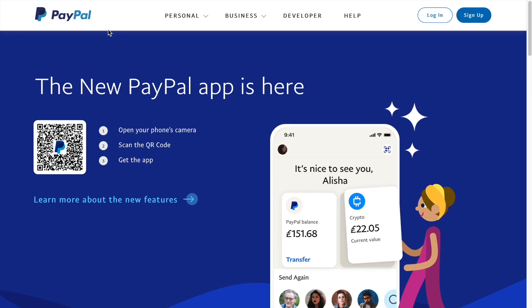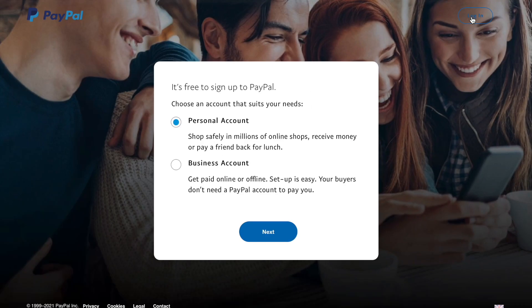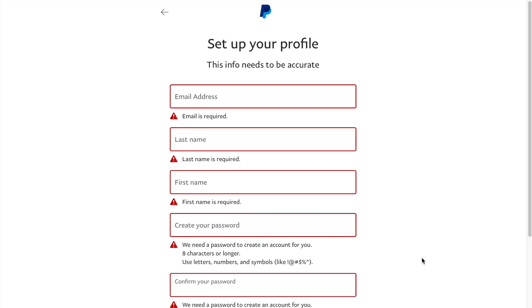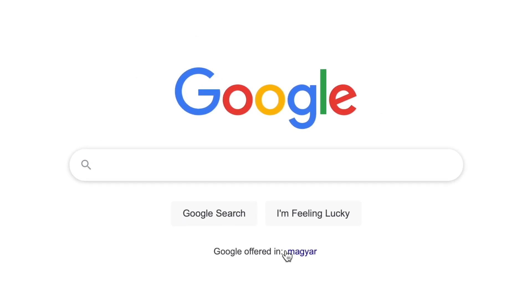First, you must create a PayPal account. Go to paypal.com and start creating your account. Click on the sign-up button, then on the next page create a personal account since you'll be using it for personal purposes. Select individual seller or freelancer after clicking on personal account. The final step is to enter the necessary information and log into your personal account.